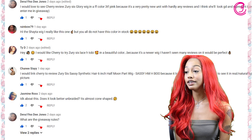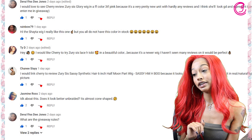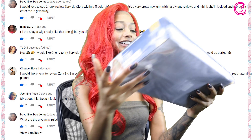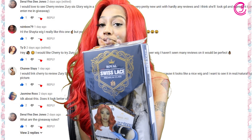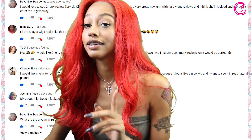Miss Ty D said: 'I would like Cherry to try Zuri Sis Lace H Toby in a beautiful color because it's a newer wig and I haven't seen many reviews on it — it would be perfect.' We actually do have one, and we have it in blonde, so stay tuned — this definitely looks cute. Nice choice!